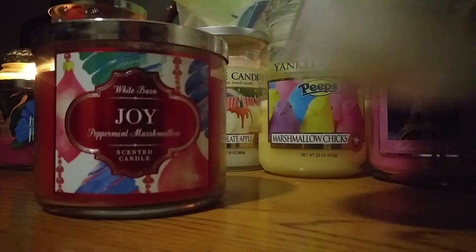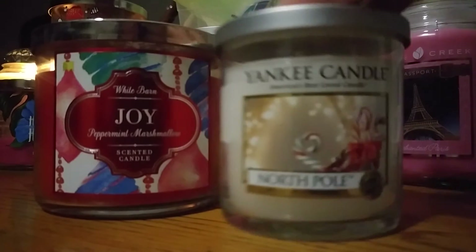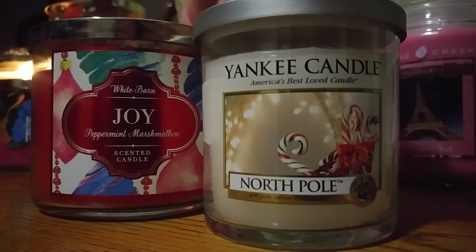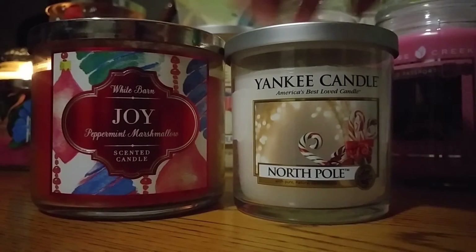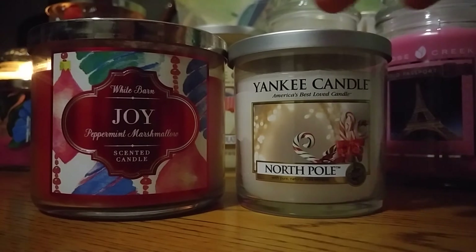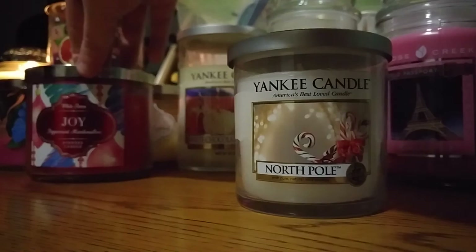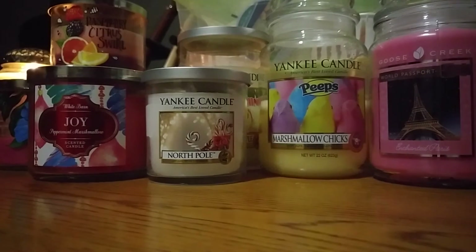While I have that candle going, I could also try out this Yankee Candle — it's North Pole, their small tumbler. The North Pole is like a sweet vanilla scent. They smell really good together, so I figured they'd go perfectly together since they're both peppermint vanilla-y. I want to try those out this month and I'll probably burn them a little bit.